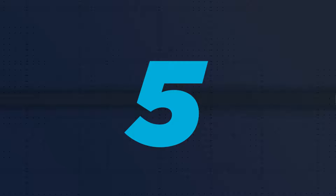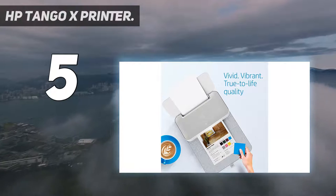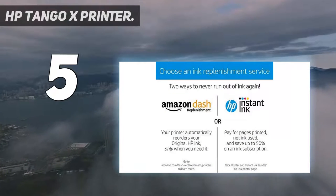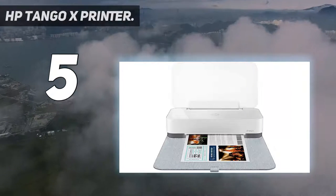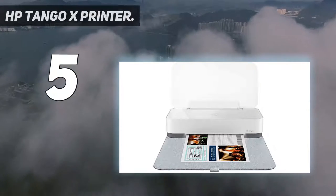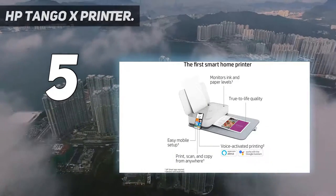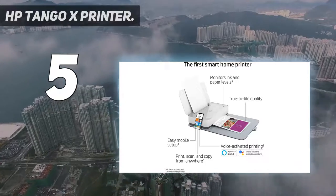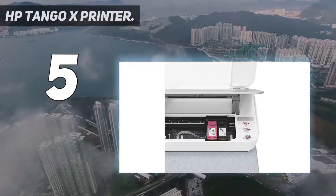Starting at number 5: the HP Tango X Printer. This small and stylish inkjet requires a power point as there's no battery option, but in all other respects it's the perfect portable printer, weighing just 6.5 kilograms. It fits easily in a bag, and the X edition includes a fabric cover to protect it in transit, which also acts as a mat to catch your printed paper.